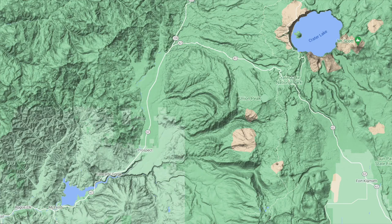Hey internet people, Mendo Dave here. Today I've got three really cool places along the Crater Lake Highway that are definitely worth checking out. These are all on the west side of the Cascades along the Rogue River.